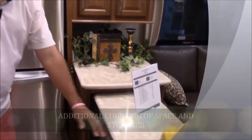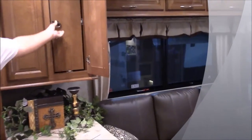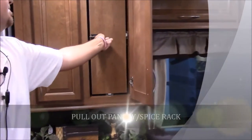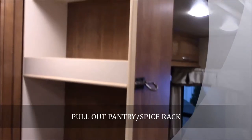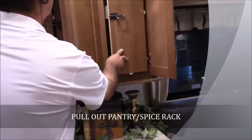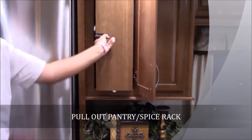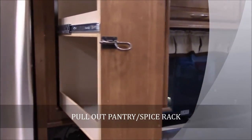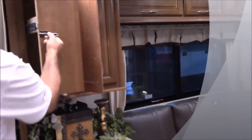Right over here is more countertop space, more prep space, more storage. This thing is just loaded with storage. Right here you've got a little pull-out rack, perfect for all your spices and stuff like that. And another pull-out shelf there — they utilize all their storage very well in this Columbus.